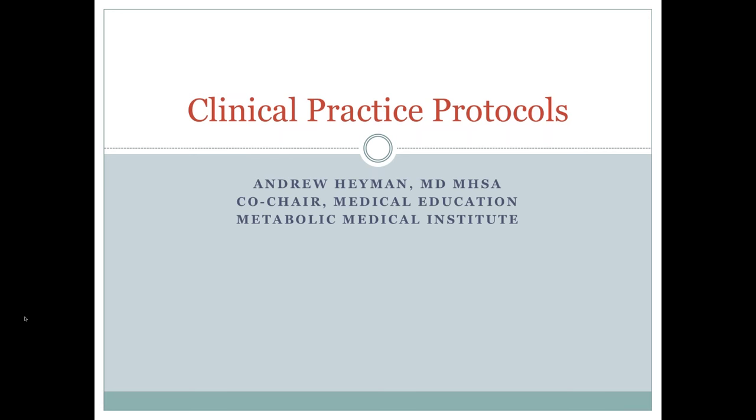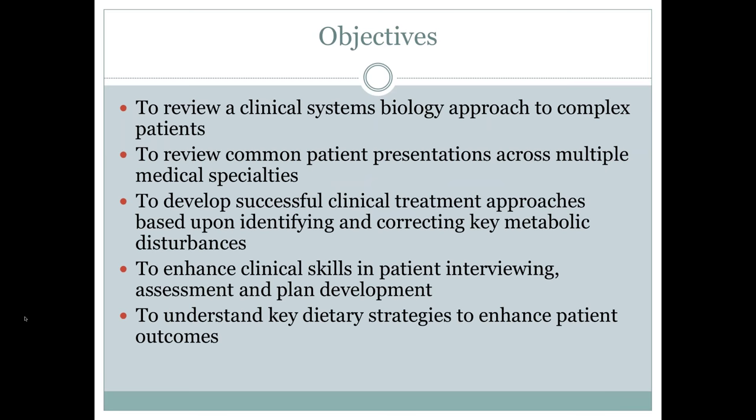Clinical Practice Protocols is in some ways the summation of not only a lot of years of learning on your side, but also certainly from our experience. The weekend starts with a clinical systems biology approach to complex patients — this idea that the body is interconnected in very specific ways. As your patients become more complicated, you really do need to become a dot connector: look at patterns of symptoms, look at patterns of lab abnormalities, and begin to see the crosstalk or metabolic relationships occurring within that particular patient. When you can identify those patterns, patients really do begin to unfold, and what seemed complicated begins to make more and more sense.